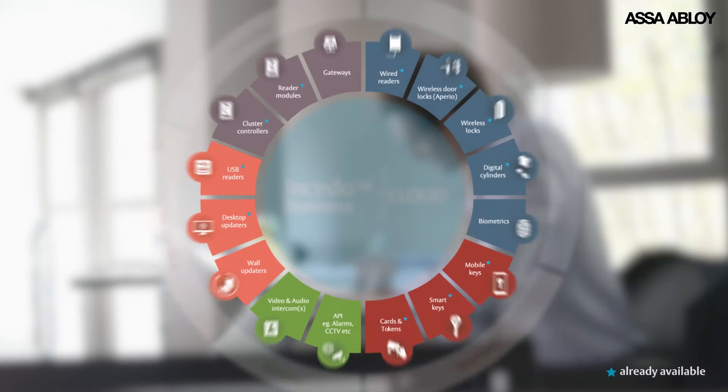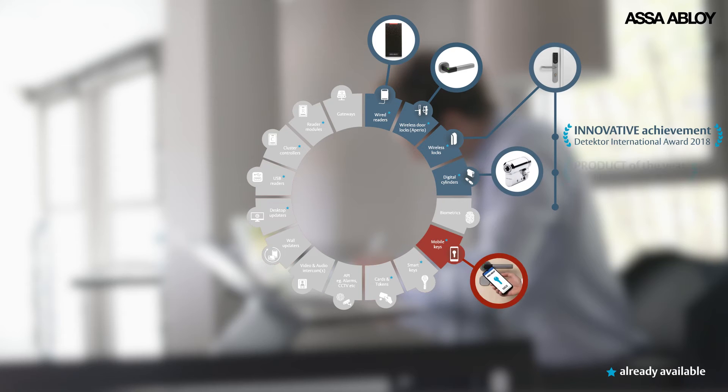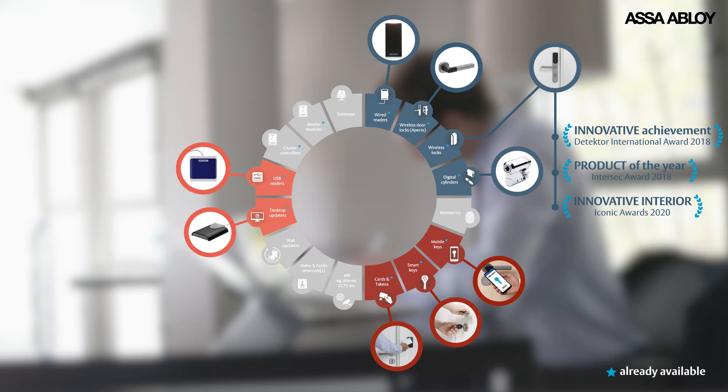To meet the changing security needs of the future, simply select appropriate devices for your access points and manage them all from a single Insido Business Cloud interface.